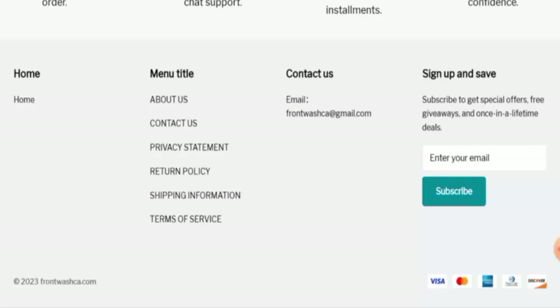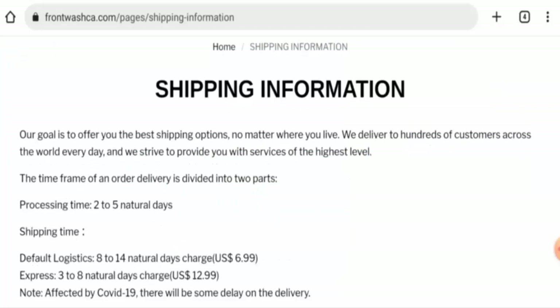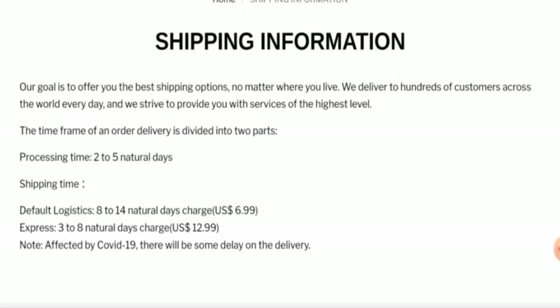Next, we are going to check the shipping information. The processing takes two to five business days and the express shipping takes three to eight business days.